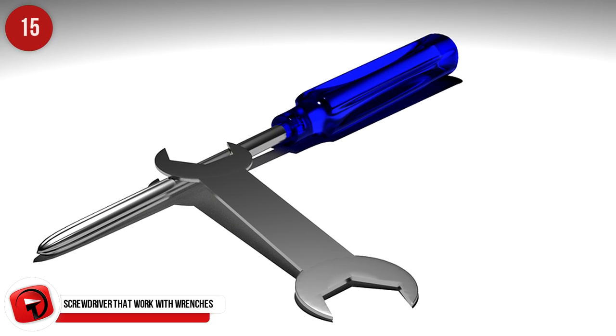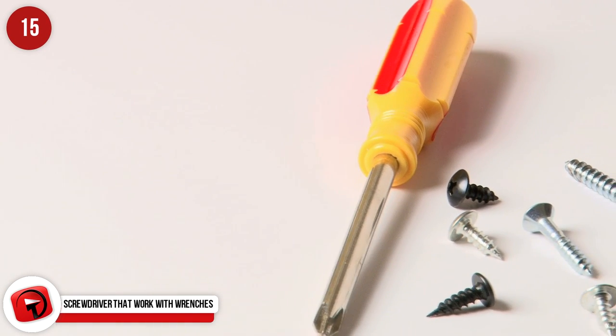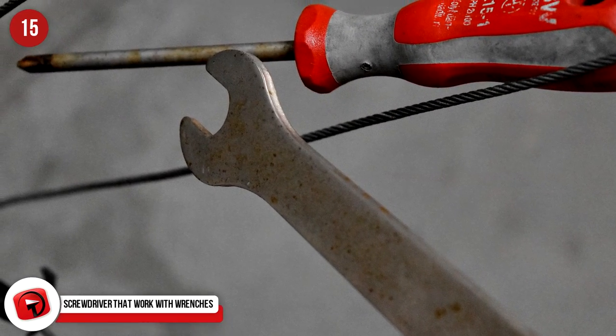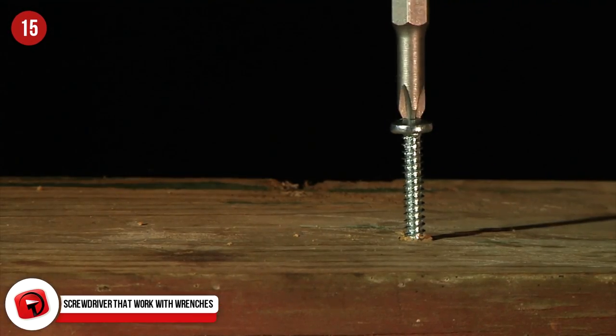Screwdriver That Works With Wrenches: If you need a little more power behind your screwdriver, take a wrench the same size as the handle and slide it over to give you a better grip and more power to turn.